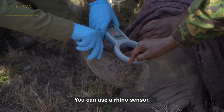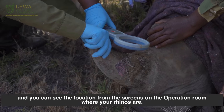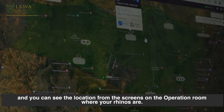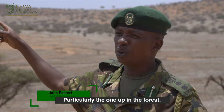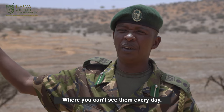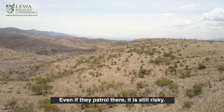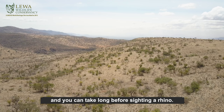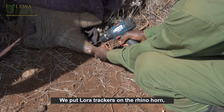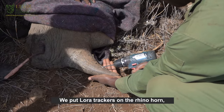You put a rhino transmitter on the horn and you can see on the screen upstream where your rhinos are. Particularly the rhinos which are up in the forest, where you can't see them every day — and those areas are really risky for our rangers. Even if they are patrolling there, there is still more risk, and it can take long days to see that animal. So we put a lot of trackers on the rhinos.